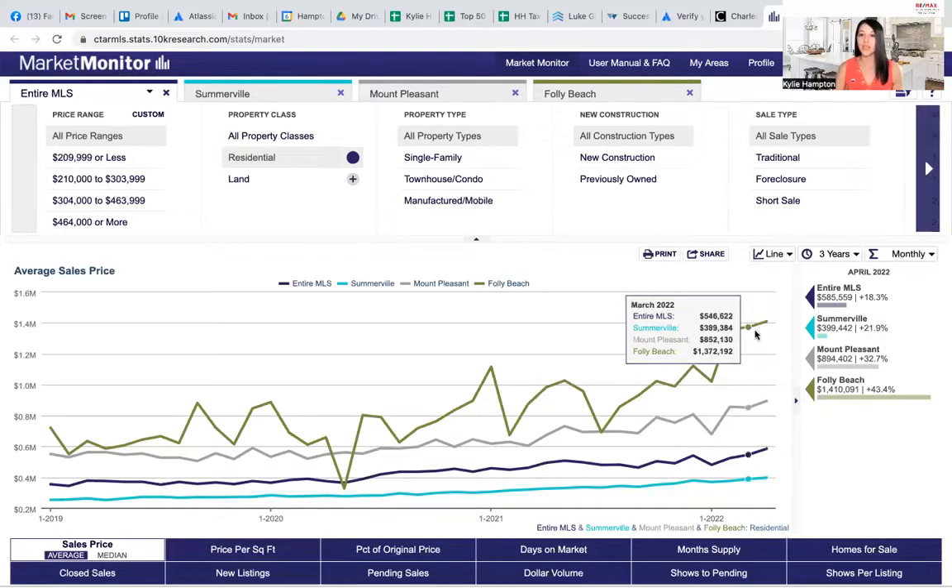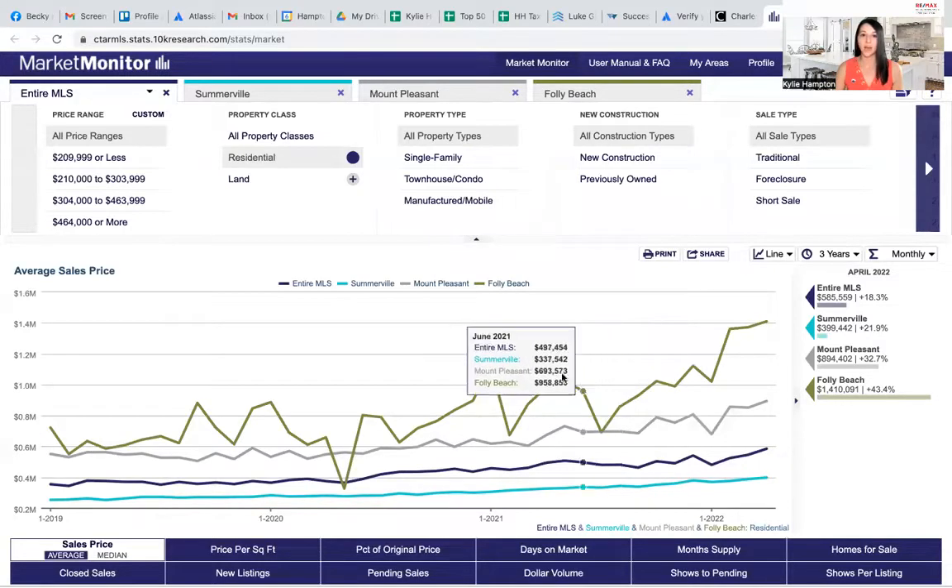This time last year, we were under $500,000 for the entire MLS. So prices have gone up on average for the entire area by about $90,000 to $100,000 — it's creeping up that way.